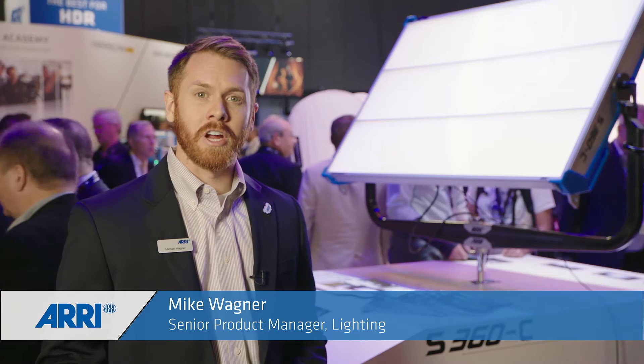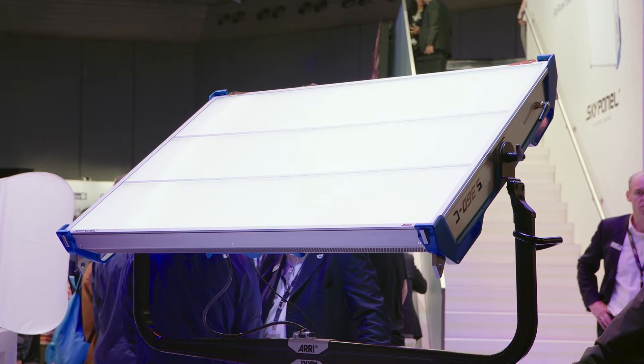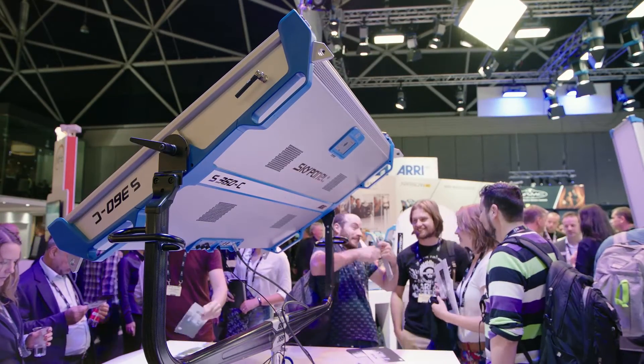Hi, my name is Mike Wagner. I'm a senior product manager at Arri Lighting and we're here at IBC 2017 to show you a few new products from our lighting division. Behind me is the S360C. It's a brand new sky panel in our LED soft line and it's the brightest LED fixture we've ever created.